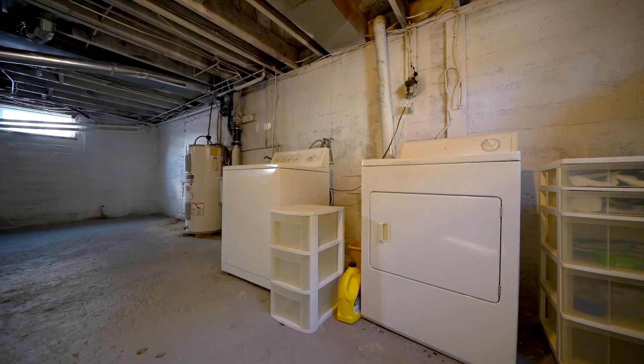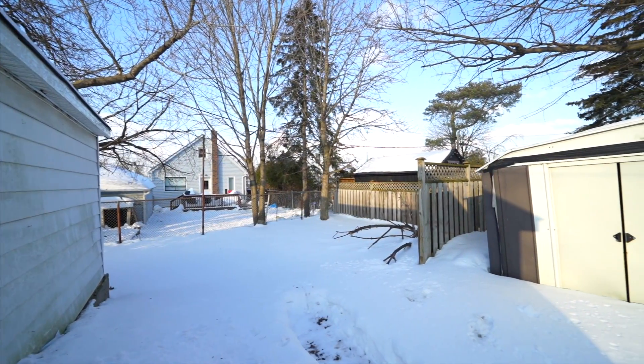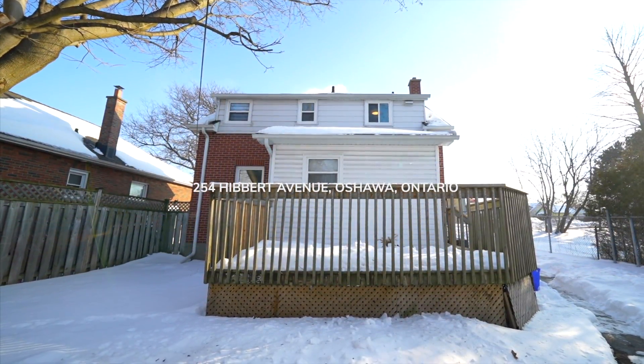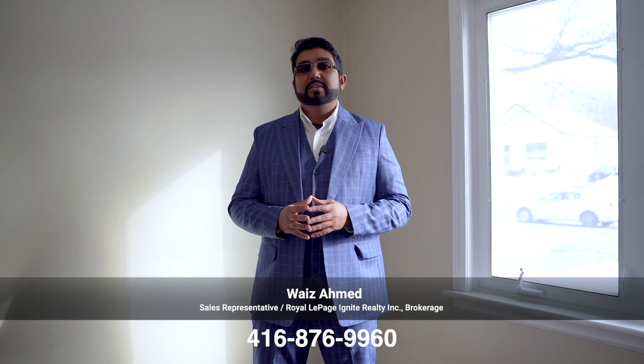Hope you guys enjoyed the tour! As I told you, it's a legal duplex — there are two units. So if you have any friends or family who are planning to rent in Oshawa, give me a call at my number. Hope you enjoyed the tour!